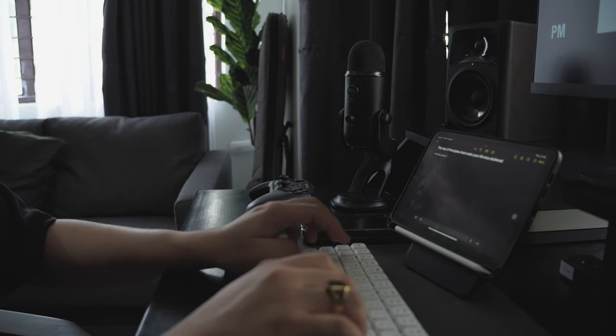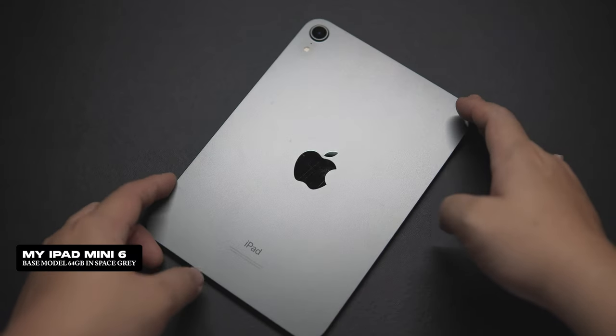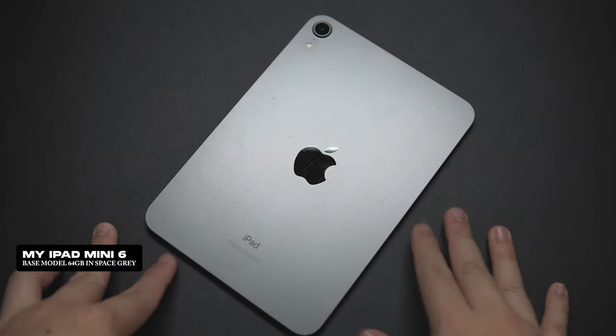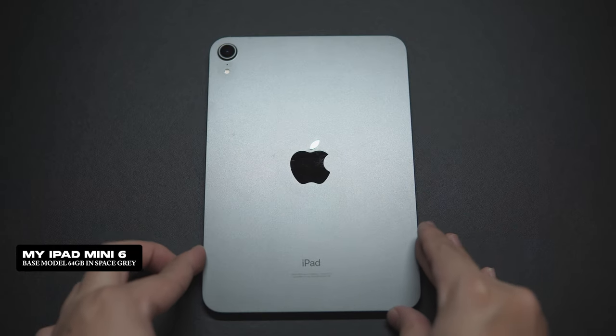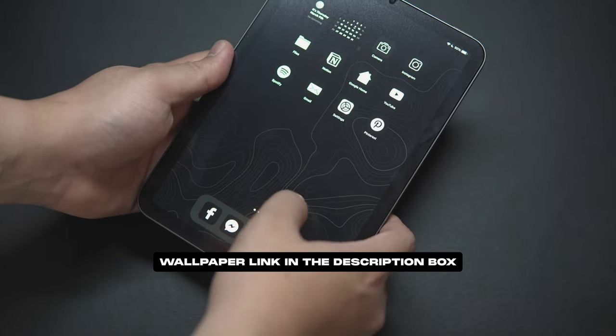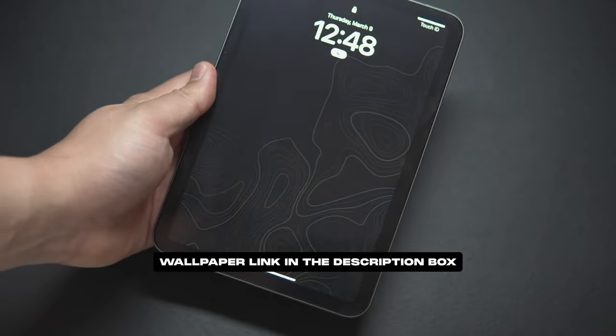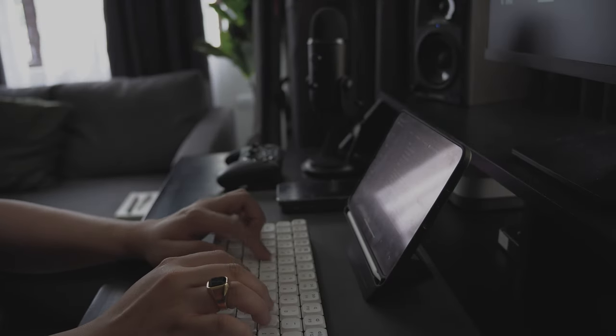If you're new to this channel, my name is Emi, and I'm an architect, designer, and entrepreneur. I currently own a base model iPad Mini 6 with 64 gigs of storage in the space gray colorway. Though the iPad is a device that can do a lot, you can get more benefits by adding a few essential key accessories. Here are my top favorite apps and accessories that I frequently use to maximize my iPad Mini 6.